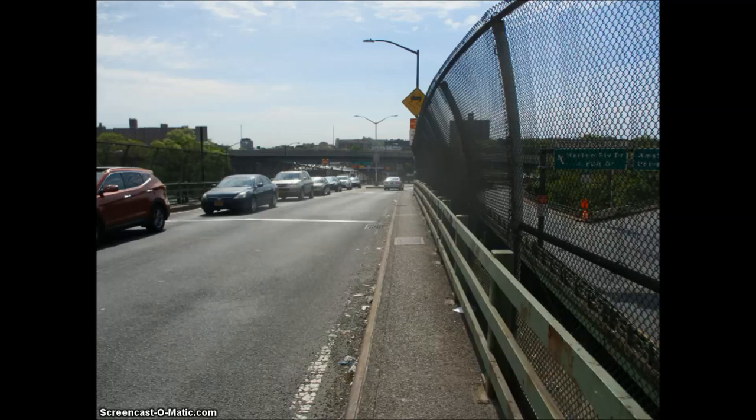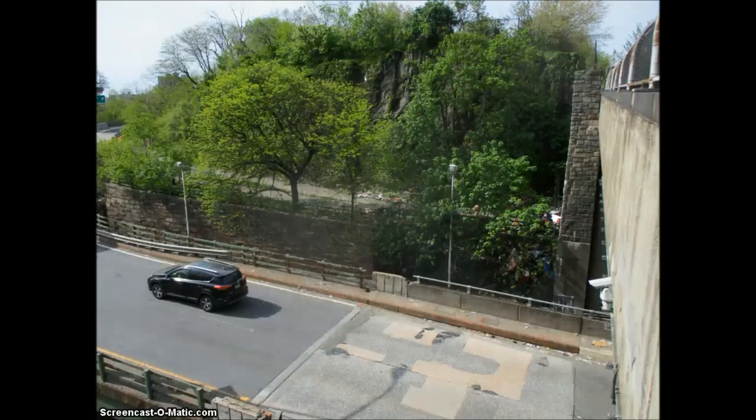I'm now going to walk down the ramp that connects down to the Harlem River Drive. The green fence is original but the other larger fence is not original. I want you to pay special attention to a few things because the next picture is really going to shock you. Right here is the ramp from the old, long sealed-off tunnel which was actually called the 178th Street Tunnel.